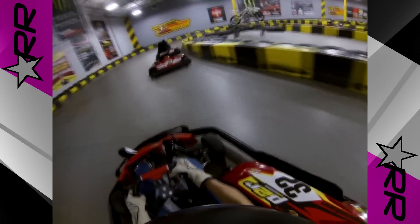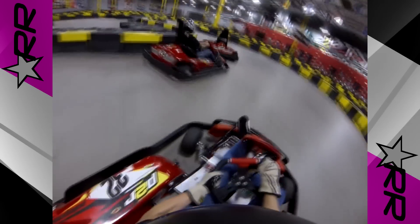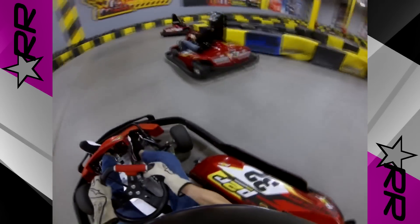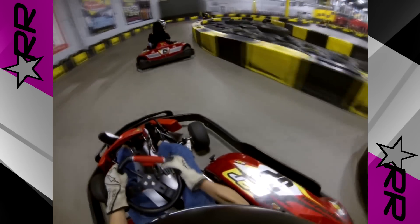Remember the first tip though — sliding is always slower, so try to avoid losing rear grip if you are attempting to be the fastest. It takes time and experience to feel and react to weight transfer, however understanding what is happening is the first step when trying to fix the problem.